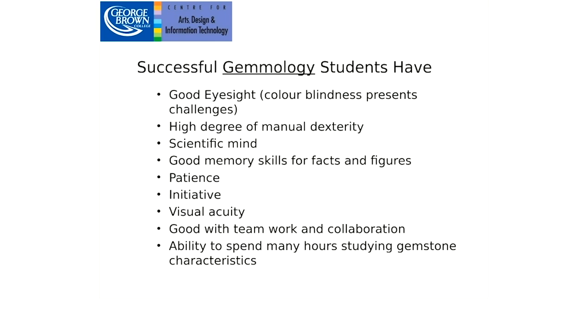For gemology students, good eyesight is important — corrective glasses are fine, but colour blindness presents a big problem since part of gem classification is based on colour. You'll spend a lot of time looking through instruments like microscopes. A scientific mind and good memory for facts and figures are also valuable, since the exams — written in association with the Canadian Gemological Association after completing the program — involve a lot of facts and figures. Like the jewelry programs, patience, initiative, visual acuity, and teamwork are important, as is the ability to spend many hours in the gemstone lab reviewing gemstones.